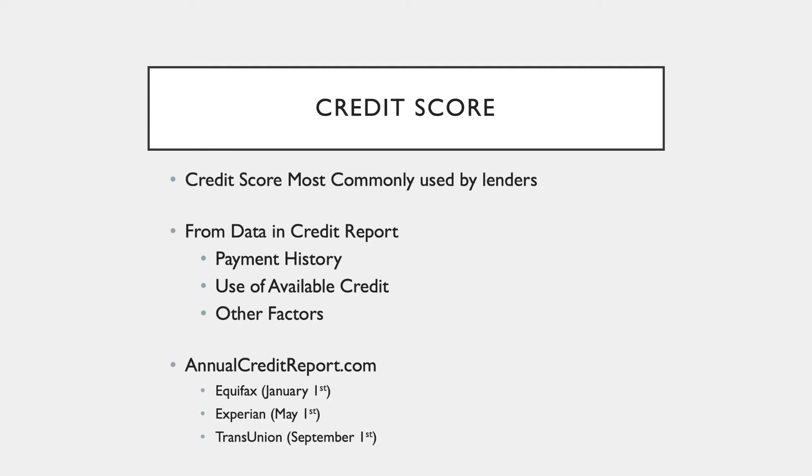On January 1st, get your Equifax credit report to check it. What are you checking for? You're checking to make sure no one else opened up a credit card in your name, and to make sure all the residences on the report are ones you actually stayed at — because every time you rent an apartment, that landlord pulls your credit report. Then on May 1st pull Experian, on September 1st pull TransUnion, and then on January 1st pull Equifax again.